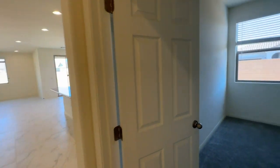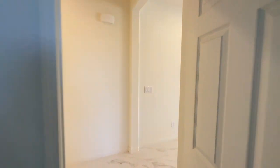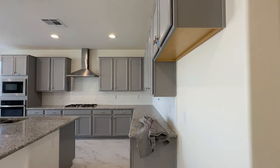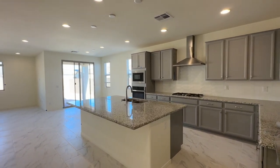Then you have bedroom number three, still a very decent size. I like that the house comes with all the blinds already in it. That's awesome.